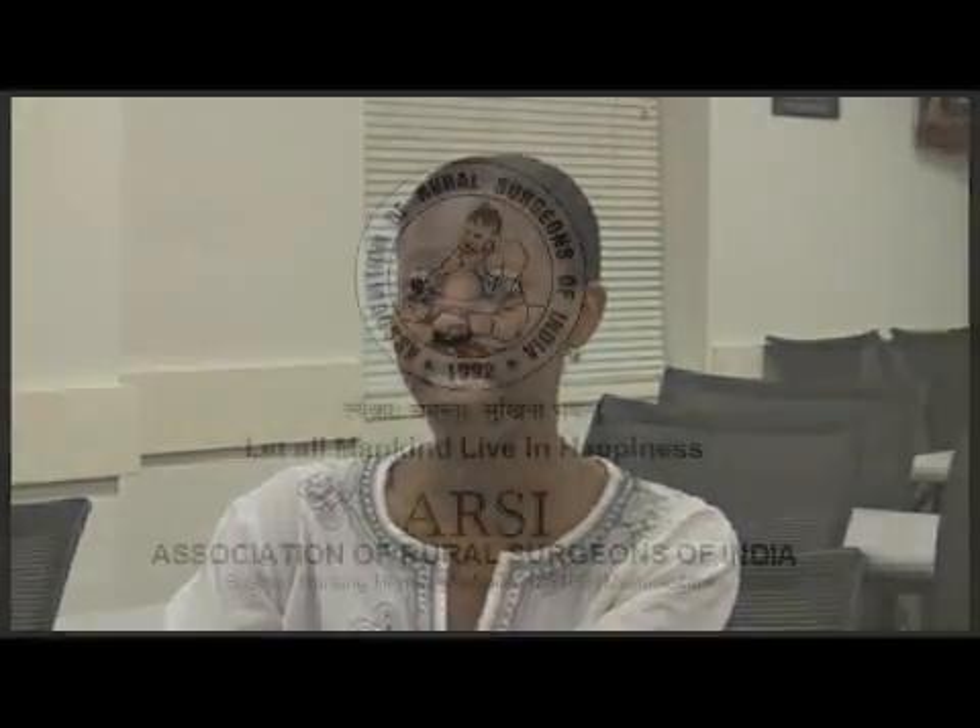I was browsing PubMed for articles on laparoscopic surgery because I was interested in general surgery, and I came across some articles published by a magazine put on by the Association of Rural Surgeons of India. Some of the articles they had were quite interesting.